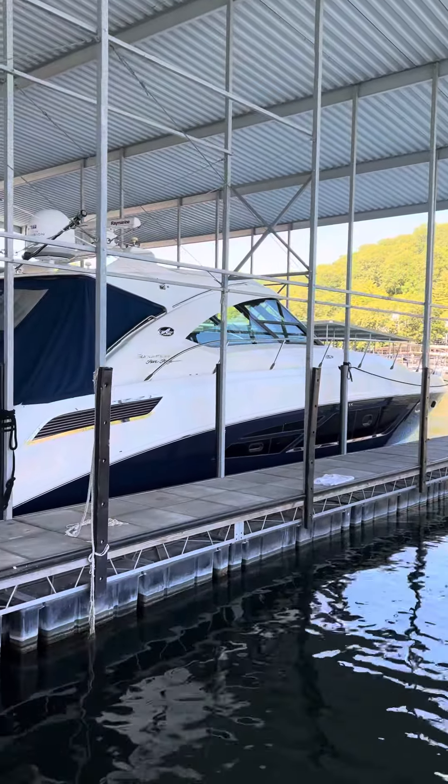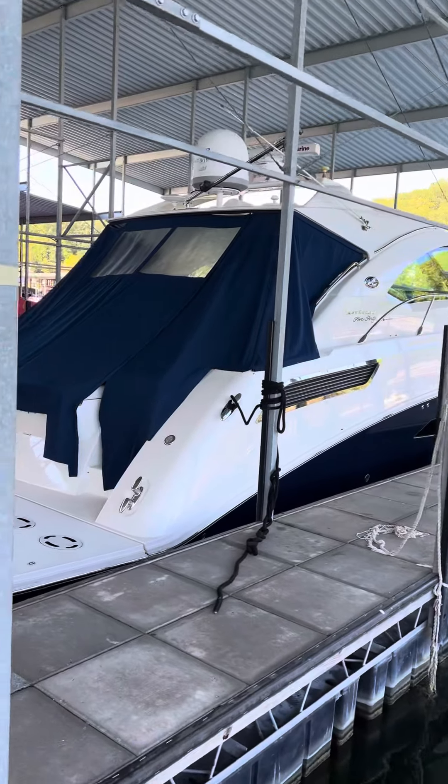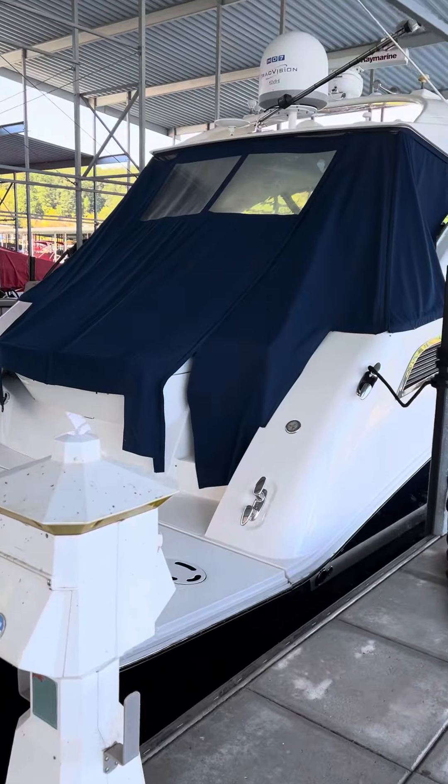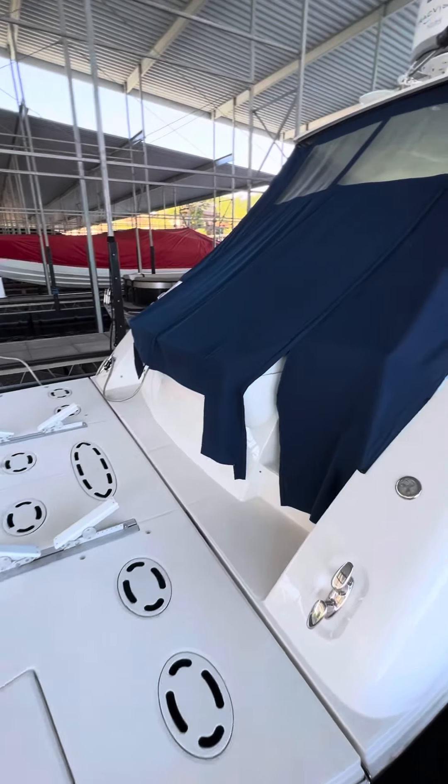Here we're looking at a 2013 540 Sea Ray Sundancer. It's got twin 575 Cummins. This boat is super nice.